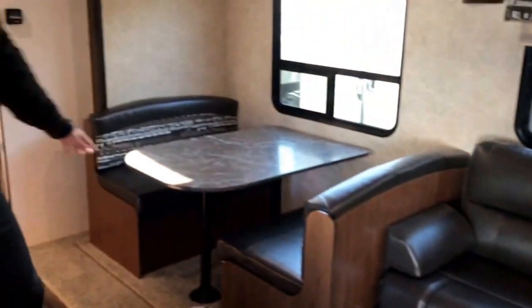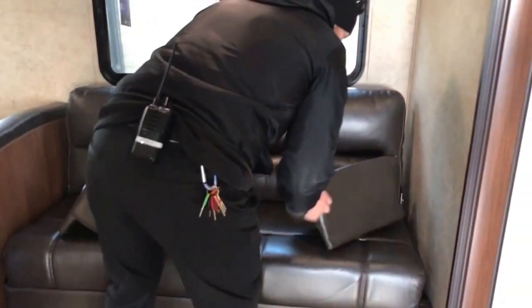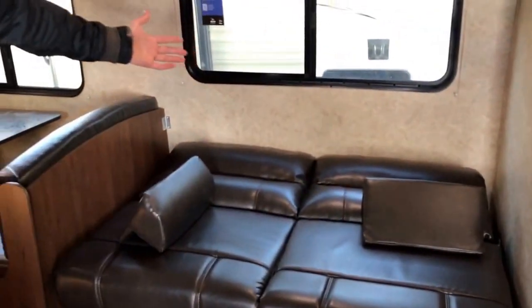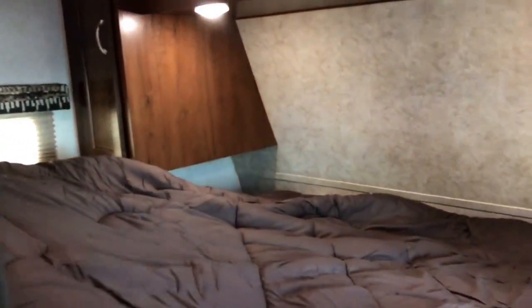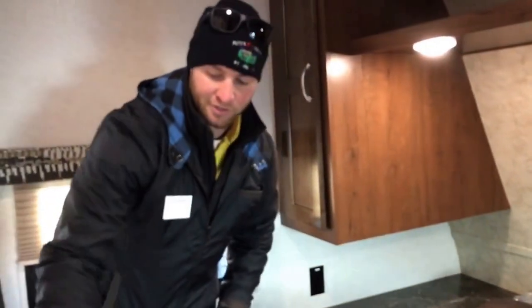There's extra sleeping space throughout: the booth-style dinette table drops down into a bed, and the jackknife sofa also converts to a sleep space. Back in the bedroom, you can access storage from underneath. The mattress is a nice, comfortable, firm residential-style mattress — camping made easy.